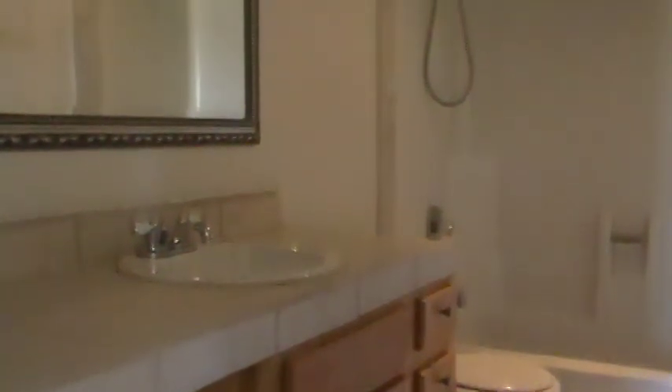This house has central air. This is the second bathroom, which is a tub and shower combination.